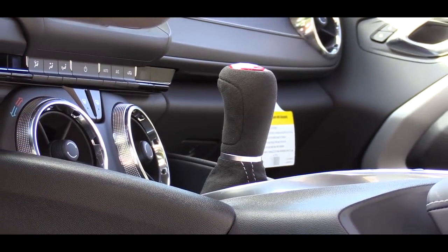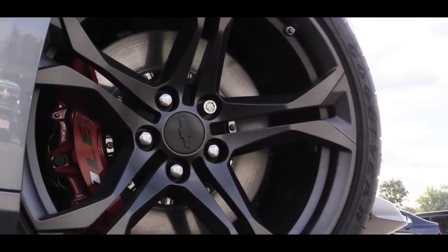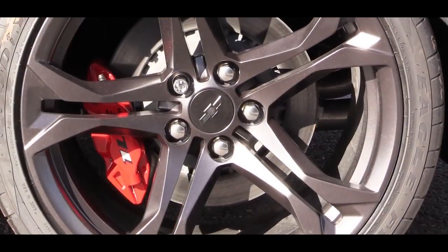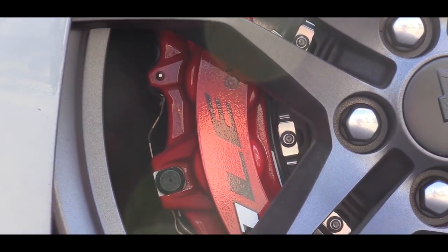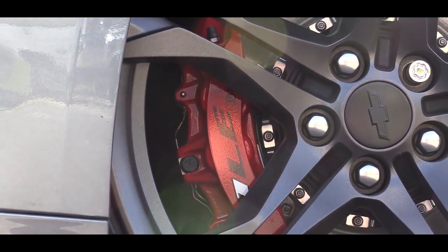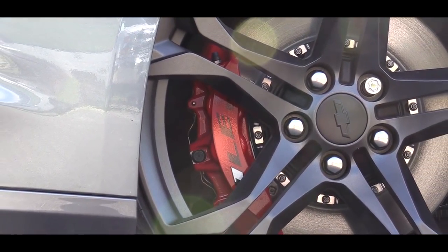On braking: the standard setup is 13.6-inch front discs with four-piston front calipers and four-piston rear calipers. If you go with the 1LE track package that we have today, you get Brembo six-piston front calipers, which is what you're looking at right now. During my driving stint I had no issues with braking feel — it immediately brought me to a stop quite nicely.